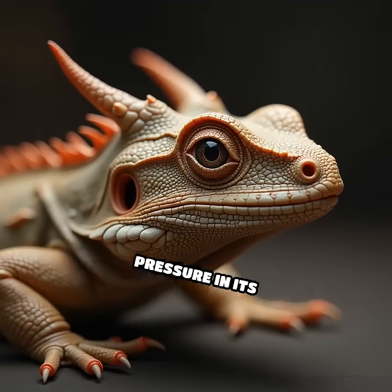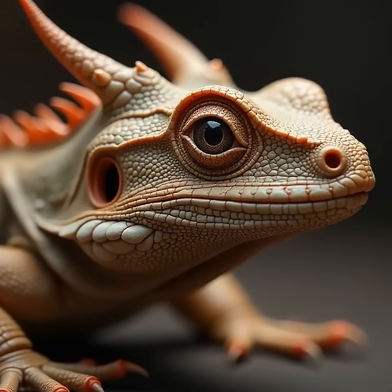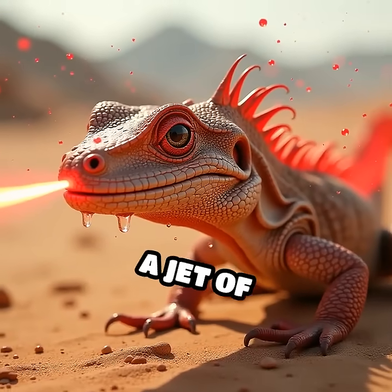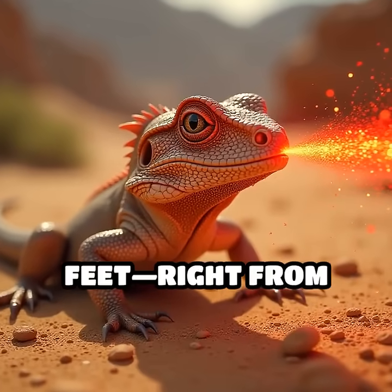It rapidly increases blood pressure in its head until tiny vessels around its eyelids rupture. With a swift muscular contraction, the lizard squirts a jet of blood — sometimes reaching distances up to five feet — right from its eyes.